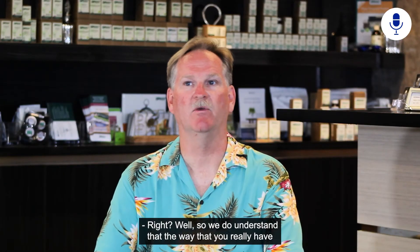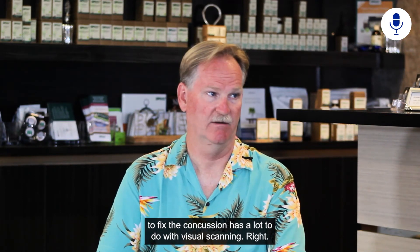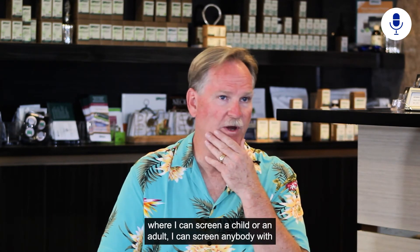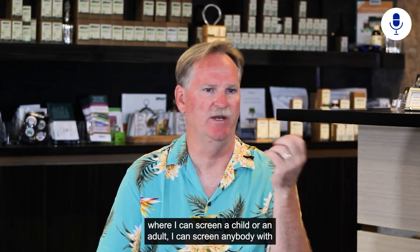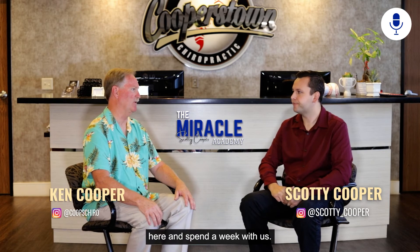We understand that the way to fix a concussion has a lot to do with visual scanning. That's why in the protocol we developed, visual scanning is central — and this is what all the research talks about. This is also where I can screen a child or an adult — anyone — with just visual scanning, and I can do it on FaceTime. They can be on the other side of the United States and I can identify almost instantly if there's a problem. With significant enough problems, we tell those people to get on a plane and spend a week with us.